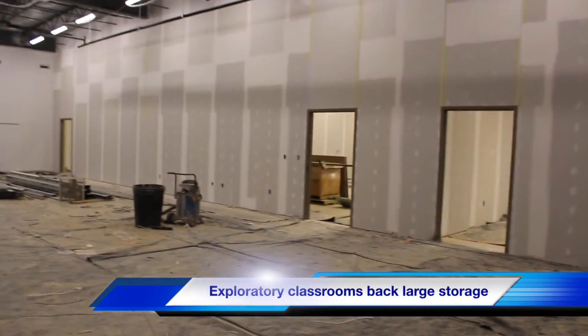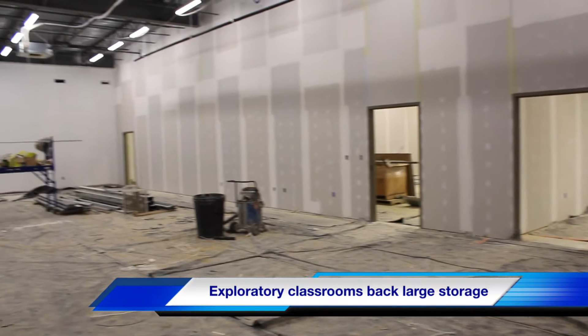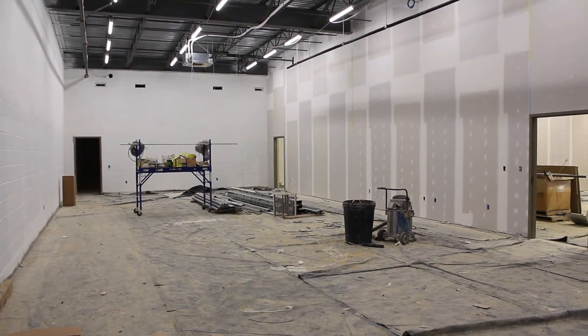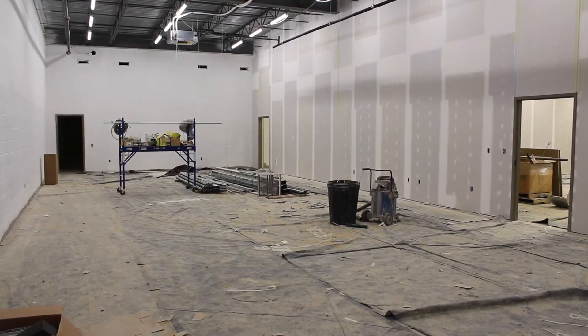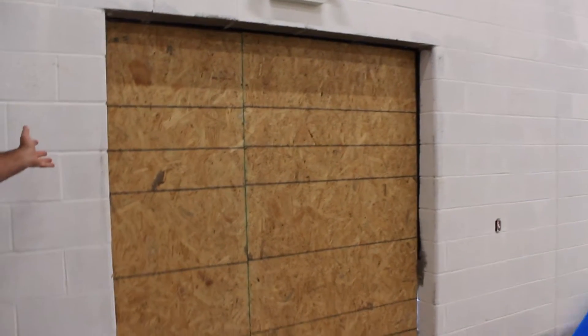At this point you've got each of your doorways so that art, family consumer science, gateway to technology, band, and our ag room could all come in here. They could work together on things. They could set soil and gravel out here to take outside from this door. There could be a roll-up door to the outside world and they could do some things out back.